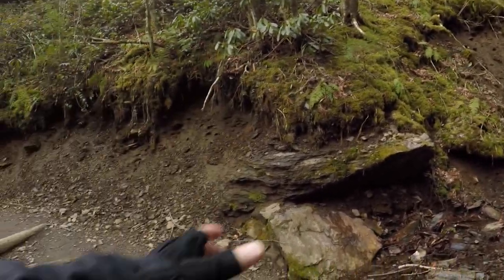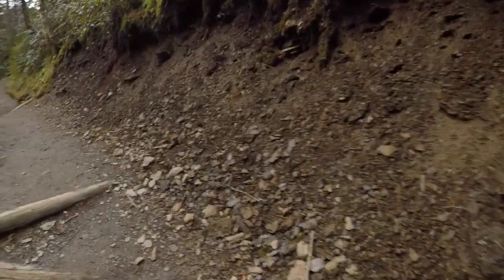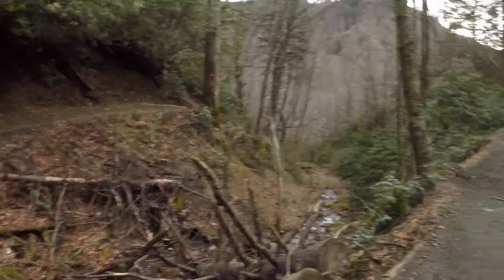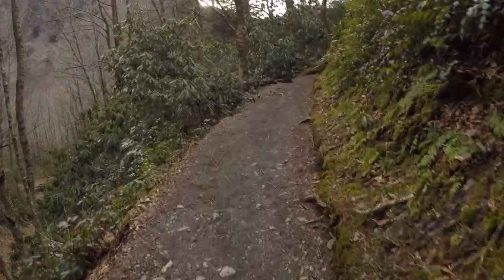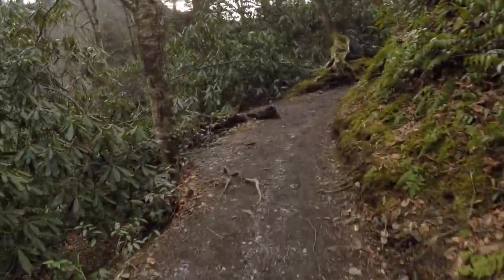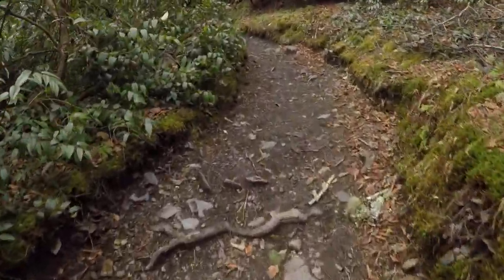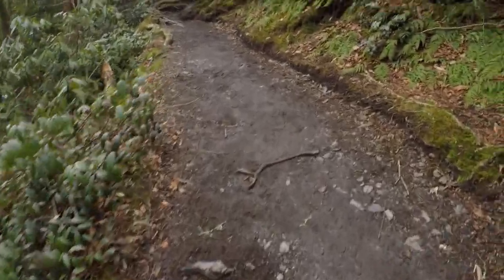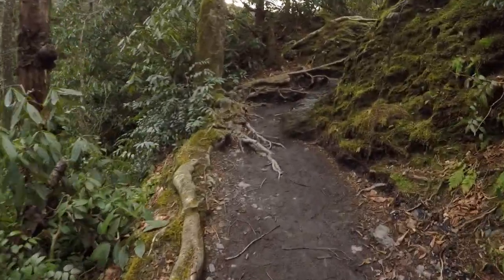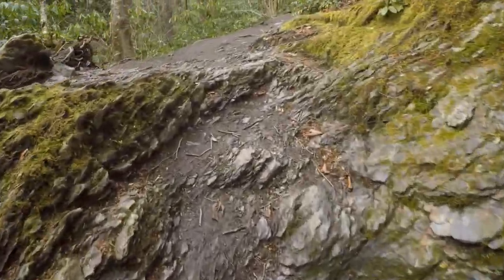It is 8:32. I started hiking around 7:50 this morning — sunrise was at 7:28. I was trying to get up here as quickly as possible because I know later in the day there will be a lot more people on the trail. I kind of enjoy being out here by myself. It takes me about an hour and a half to drive here, so I left around 6:15 this morning. There is some drive involved, but it is an awesome trail.